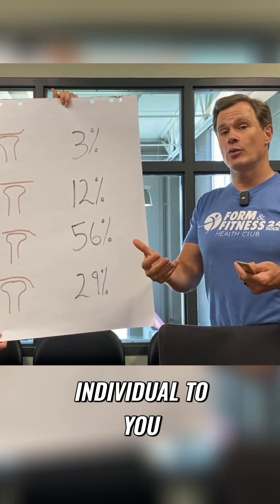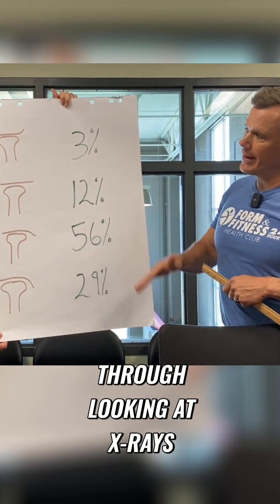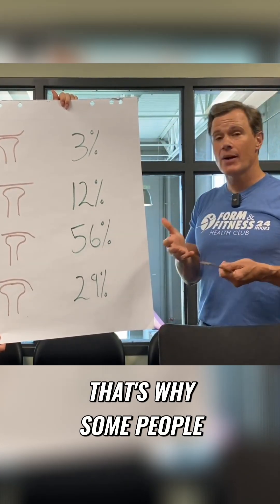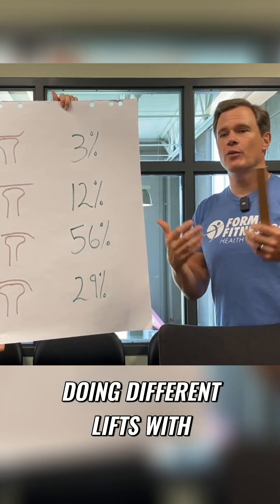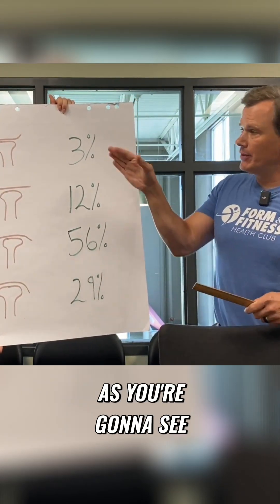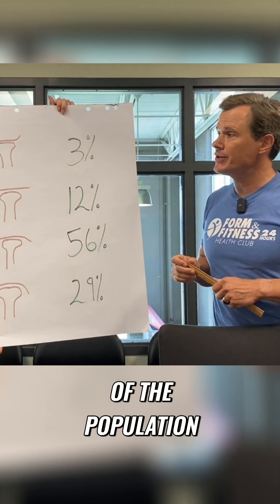Your acromion process is individual to you, and they've done this through looking at x-rays. Everybody has a different shaped acromion process, and that's why some people can get away with doing different lifts with bad form over time and never have a problem. But that group of people, as you're going to see, is a small percentage of the population.